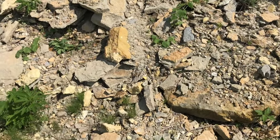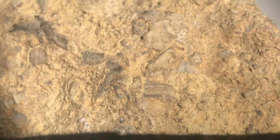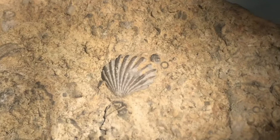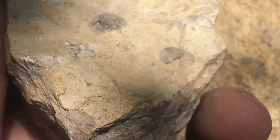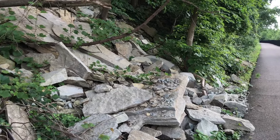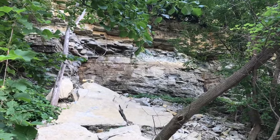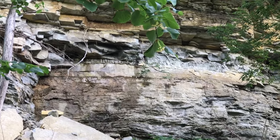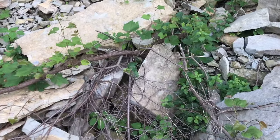I can guarantee you there are fossils in this area. Look at this one - it looks like skin, see that? Skin and shells - I don't even know what that is, but that is cool. Wow. Just think of how many fossils are here, all kinds. This is fresh, this is new stuff.